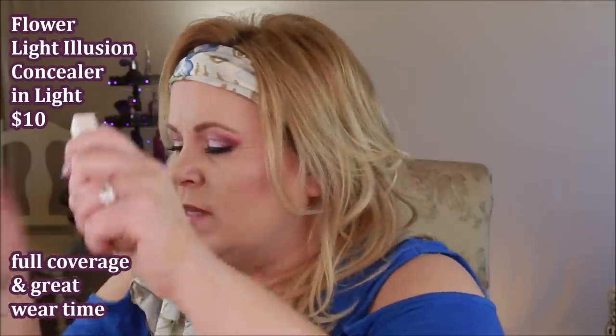Similarly, the Flower Light Illusion Concealer — I reach for it a ton, though probably reach for the Rimmel one more. I like this one because it's a little more brightening than the others and has a nice amount of hydration to it as well.